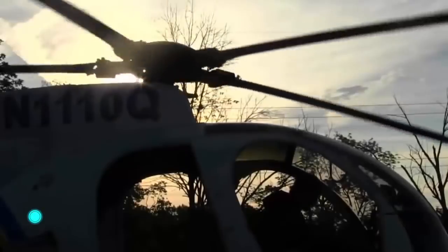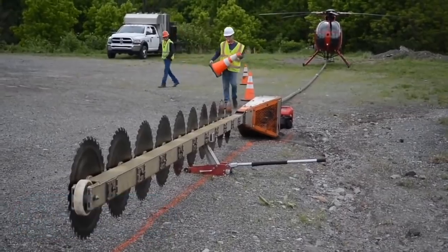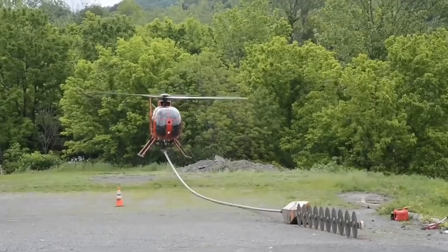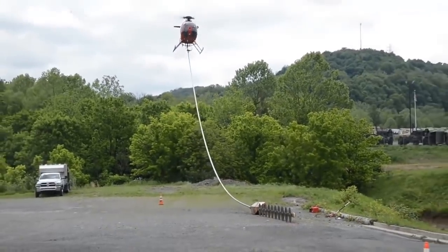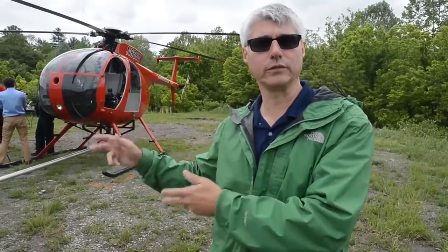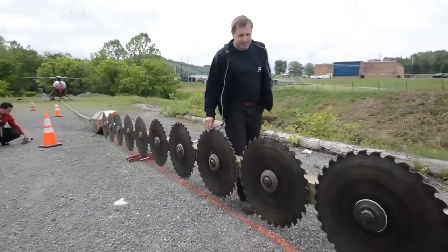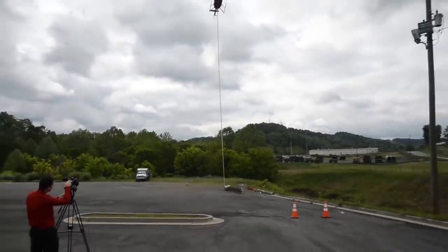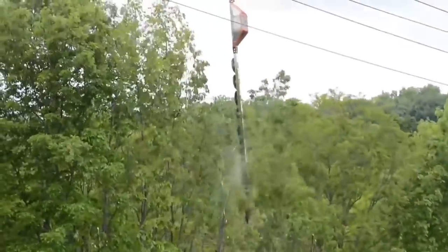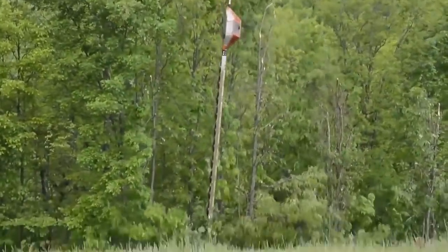Helicopter Tree Trimming: The unique technology of helicopter tree trimming seems almost fantastic, but it is used in reality. To carry out this process, a special circular saw blade is used, consisting of steel blades fixed one below the other. The device is powered by a common diesel engine. When the saw is lifted into the air, the helicopter floats above the trees and moves in a straight line, cutting off the branches.